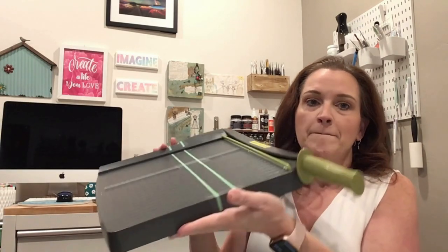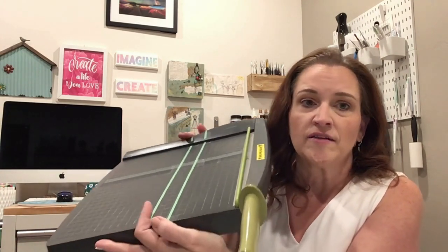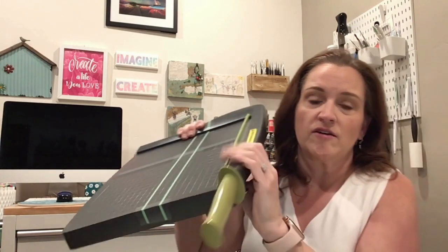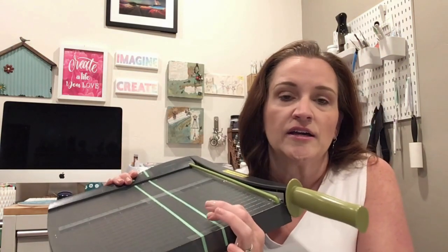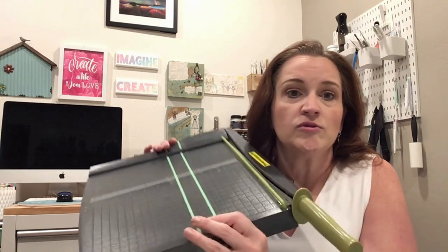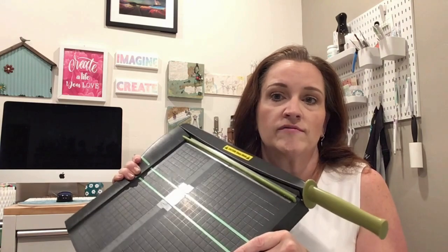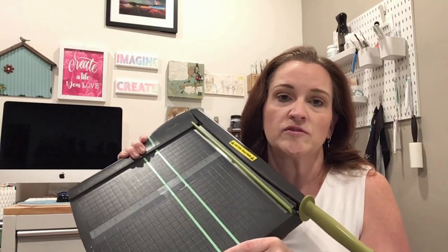Speaking of cutting, I have paper trimmers. About two years ago I purchased this big guillotine-style paper cutter — 12 by 12 — from Amazon for my classroom. It has a safety lever and I love it. I use it all the time to cut down 12 by 12 paper, large rolls of vinyl into sheets, and for card bases. I've had it a couple of years and have never had to replace or sharpen the blade — it cuts like butter every time.